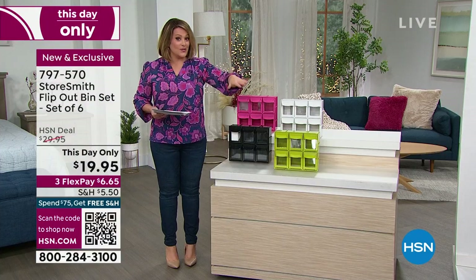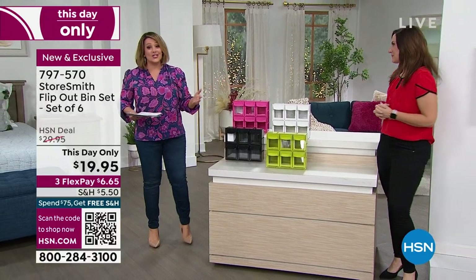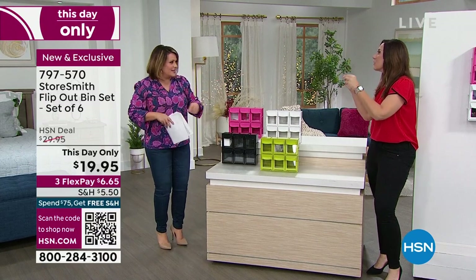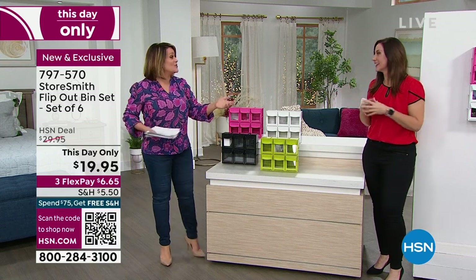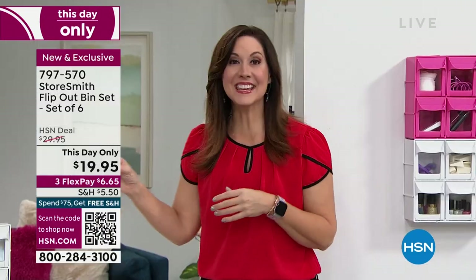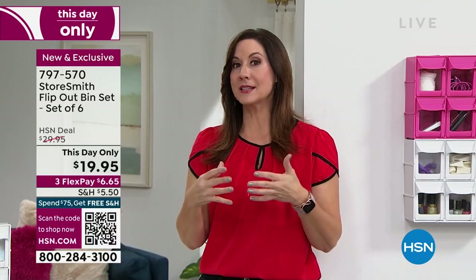Rebecca Wood is one of our home experts — she's been with us for eight years. Everybody's got stuff and little things go in drawers — the junk drawer — and then you never see them again. You keep rebuying them over and over. This is a great way to corral the chaos, get that clutter, and put it into a space. Number one place we see clutter: the bathroom.